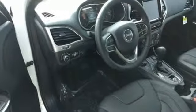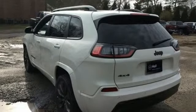Heated steering wheel, V6 engine, hands-free liftgate, electronic shift on the fly, and front heated and ventilated leather bucket seats.